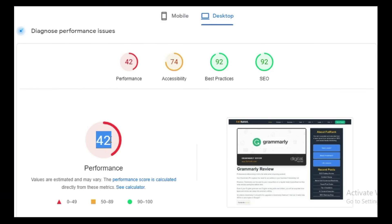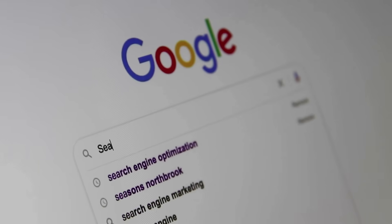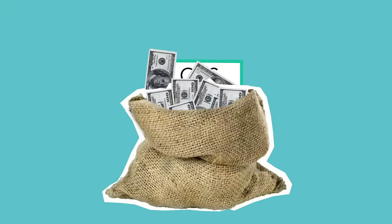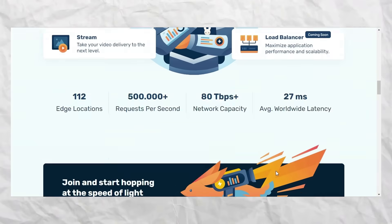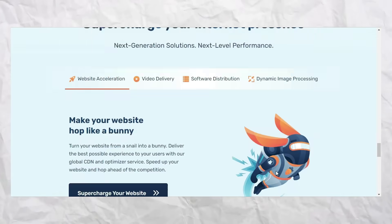I just hate this. Are you also tired of dealing with a slow website? A website that's causing your rankings and revenue to suffer? Well, I have a solution for you. Introducing BunnyCDN, the ultimate solution for a fast and secure website.